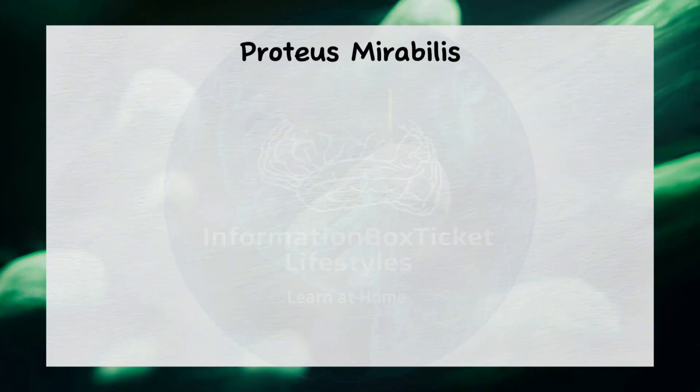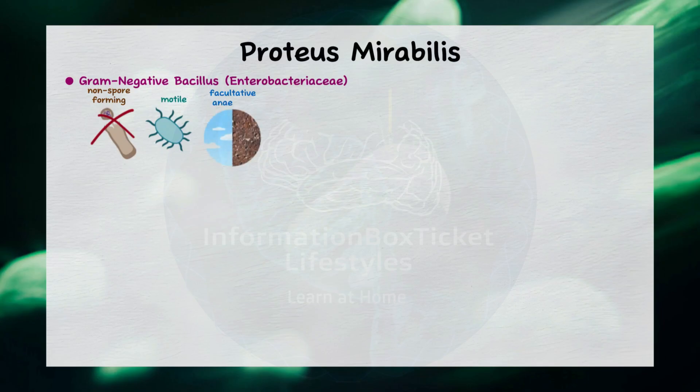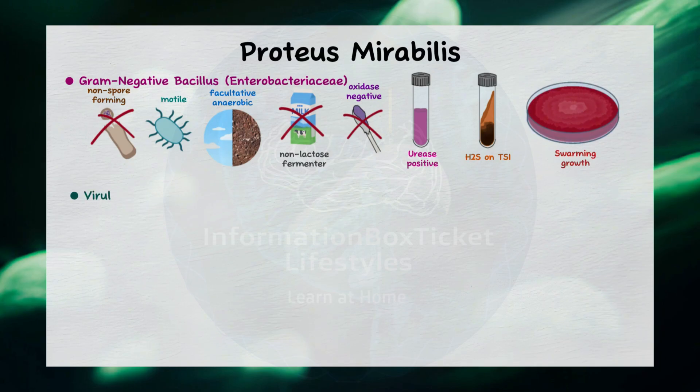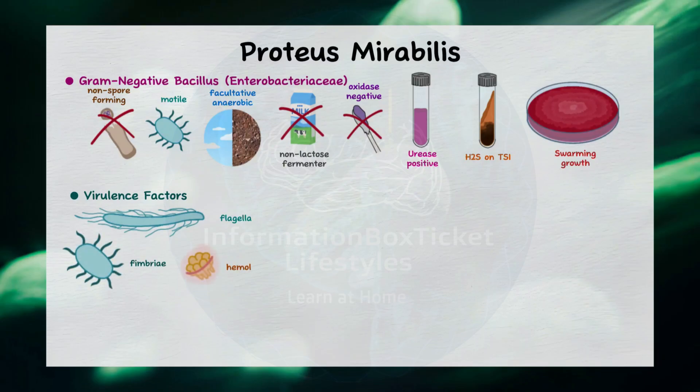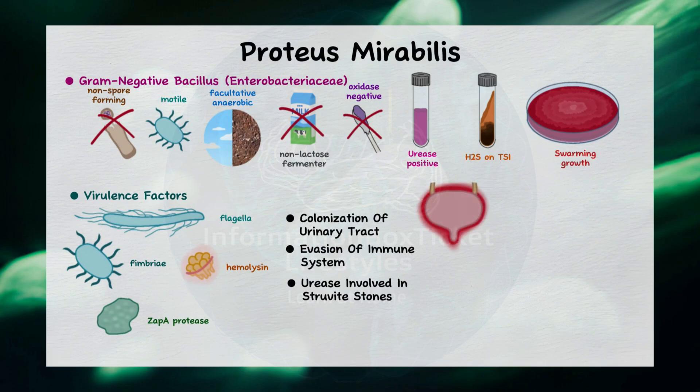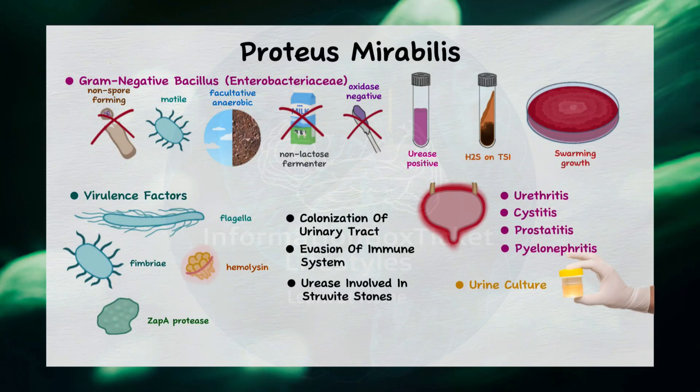As a quick recap, Proteus mirabilis is a gram-negative bacillus belonging to the Enterobacteriaceae family. It is non-spore-forming, highly motile, facultative anaerobic, non-lactose fermenting, oxidase negative, and urease positive. It produces hydrogen sulfide on TSI agar and exhibits swarming growth on blood agar. Its virulence factors include flagella, fimbriae, hemolysin, and Zap-A protease, which contribute to its colonization of the urinary tract and evasion of the immune system. It also produces urease, which is involved in the formation of struvite stones. Proteus mirabilis causes UTIs such as urethritis, cystitis, prostatitis, and pyelonephritis. It can be identified through a urine culture, and treatment options include trimethoprim-sulfamethoxazole, fluoroquinolones, or cephalosporins.